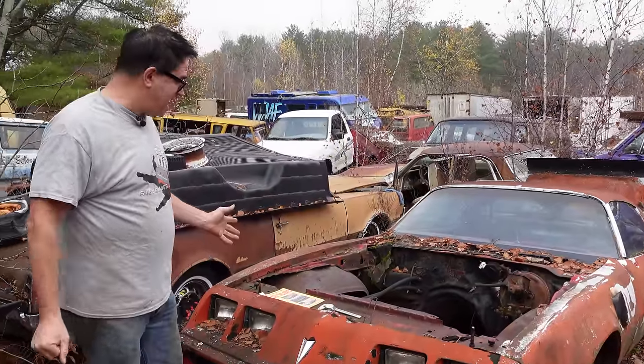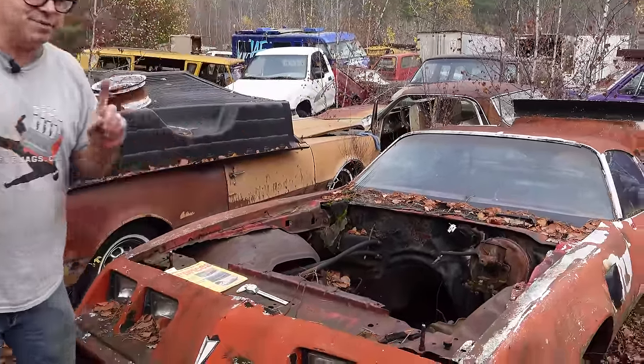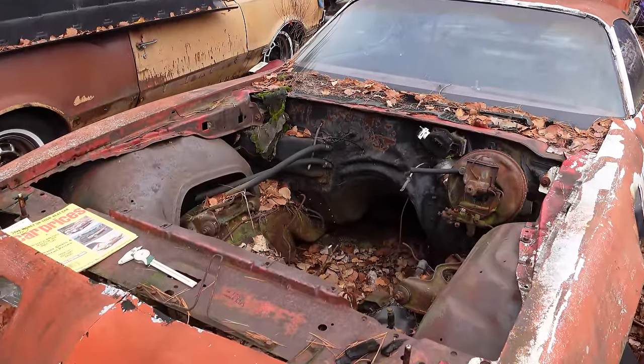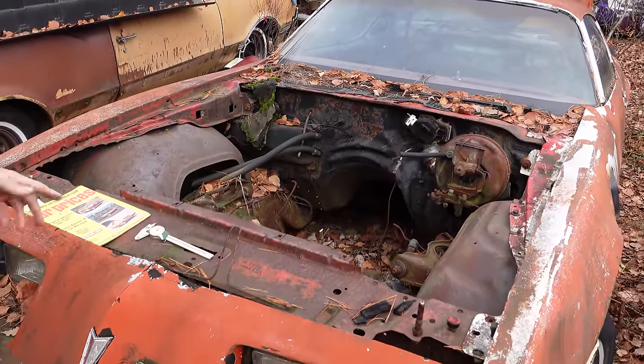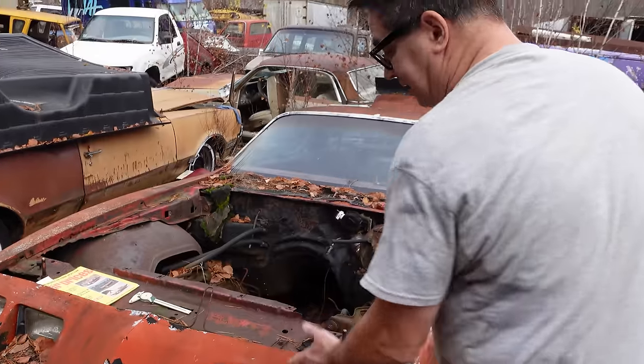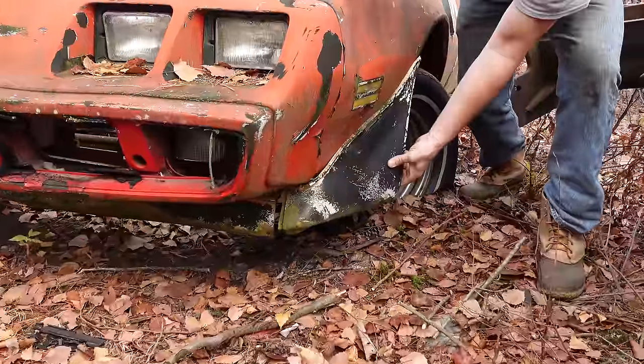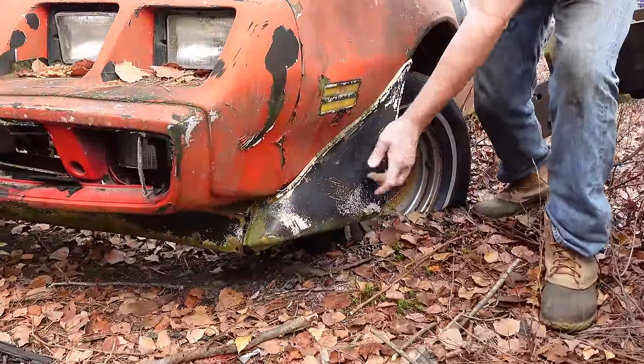This one is a Trans Am - it's lacking its hood, but we can add up some clues and determine that it truly is a Trans Am. These came with the shaker - we'll talk about that in a second. The Trans Am bits on this clearly are the chin spoiler, the front fender flares, and of course these are made of urethane.